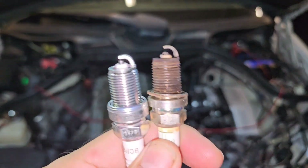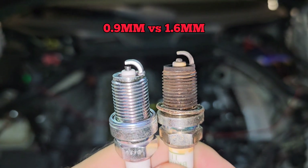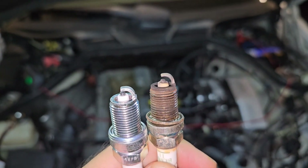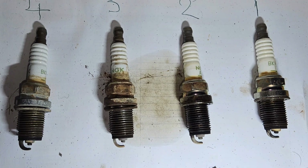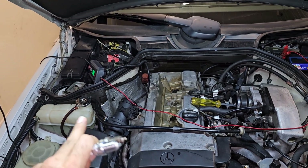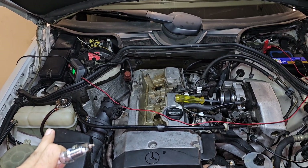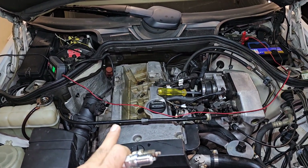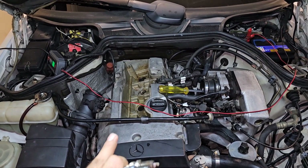Let's install new spark plugs. The gap on the new spark plugs is half the size of the old ones, so the old plugs were worn. Although they were consistent in appearance, they needed replacing. I'll clean up the cooling system and check again in 50 kilometers — if more oil appears in the coolant, I'll go with the second possibility: high-pressure oil leaking through the head gasket into the coolant cavities.